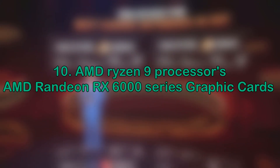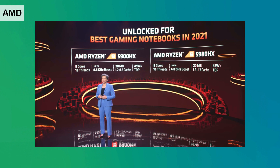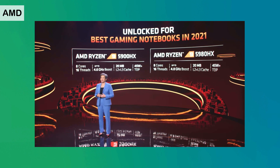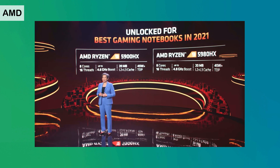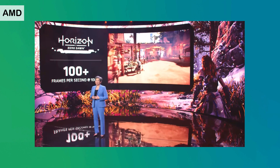And lastly, AMD Ryzen new processors along with AMD Radeon RX 6000 series graphics cards. The top-of-the-line Ryzen 9 HX processors include the 5900 HX, which boosts up to 4.6 GHz, and the 5980 HX, which boosts up to 4.8 GHz — both with 8 cores and a thermal design power of 45 watts or higher. Let's take a look at the Ryzen 5900 HX in action in a very graphics-intensive game.